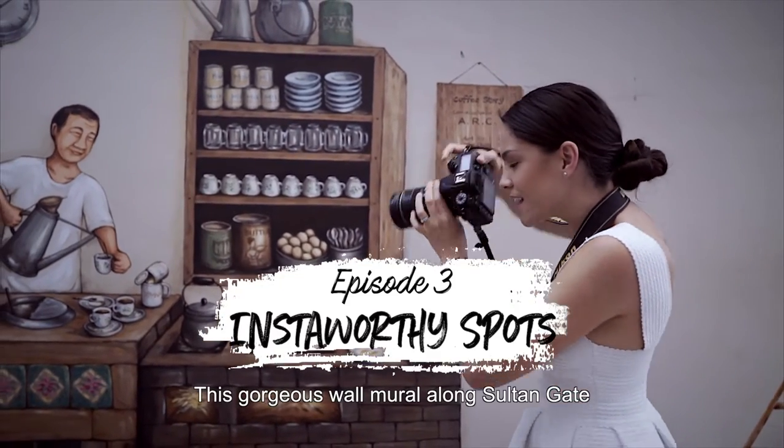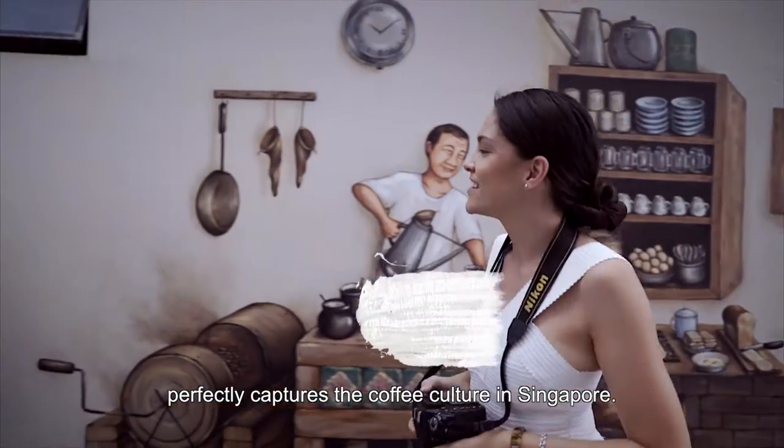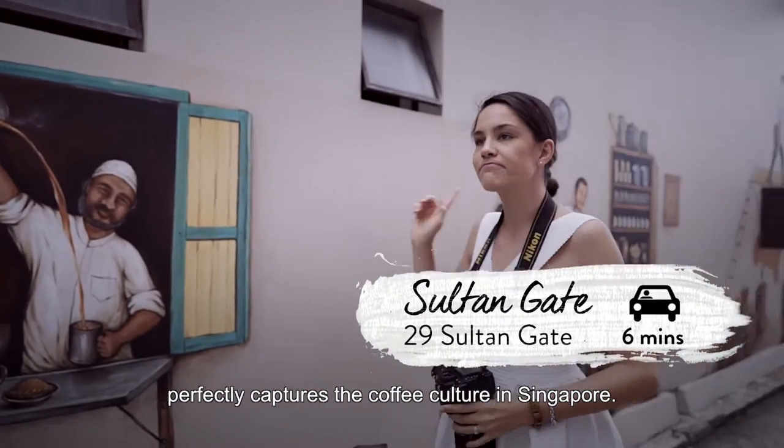This gorgeous wall mural along Salton Gate perfectly captures the coffee culture in Singapore.